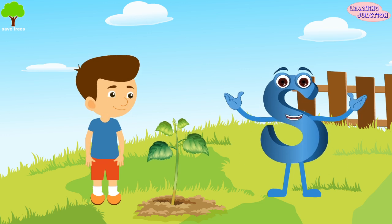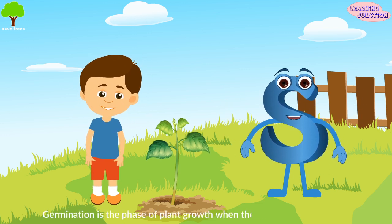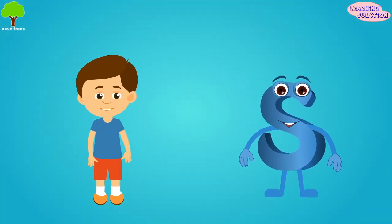And that is a process called germination. Germination is the phase of plant growth when the seed begins to sprout. Now you know a lot about germination of seeds. Stay tuned for the next video. Bye-bye!